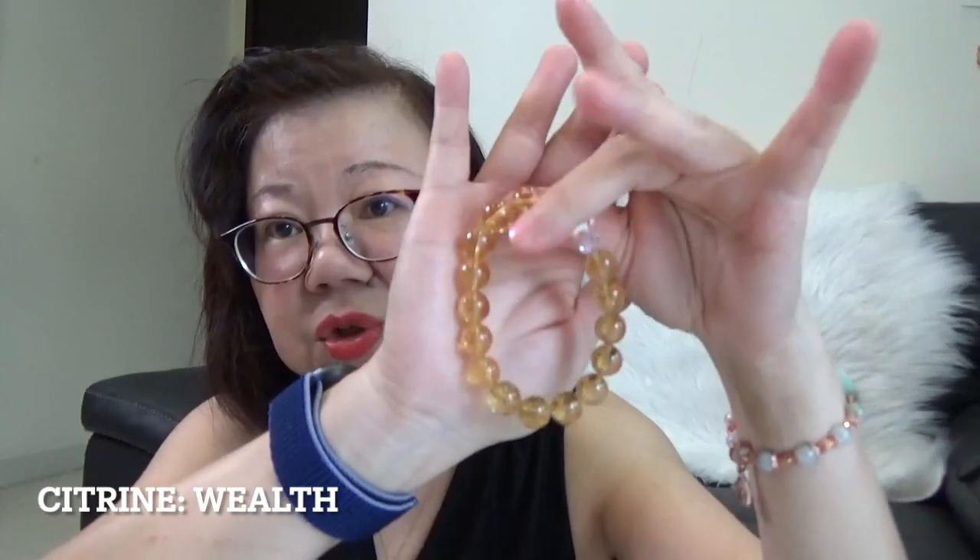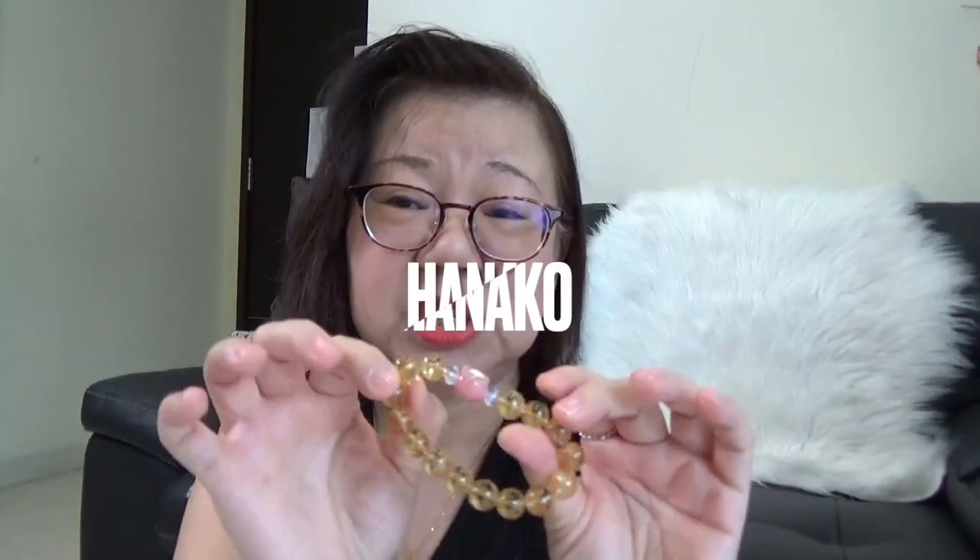I also have these three. Let's start with the Citrine. Citrine is a wealth magnet — it helps attract money into your life. So I wear this mostly when I'm working. It comes with a Zao Cai Mao — a pink lucky cat charm — and I bought it close to Chinese New Year. This piece is from Hanako Crystal, which has a stall on the sixth floor of Next Shopping Center near where I live.